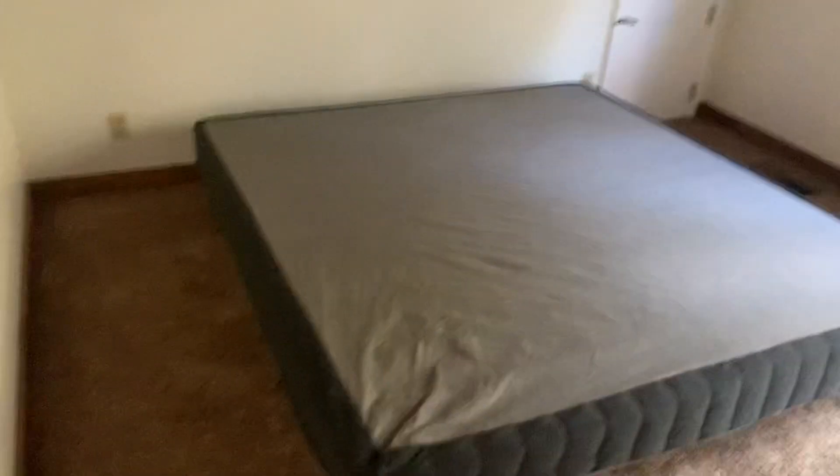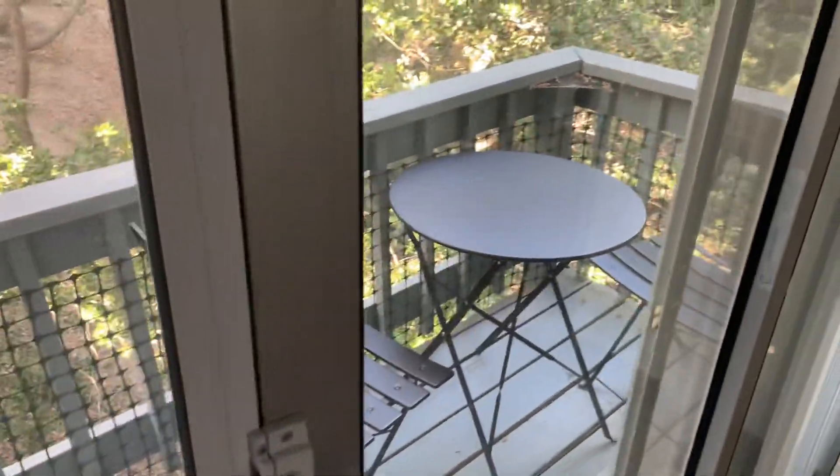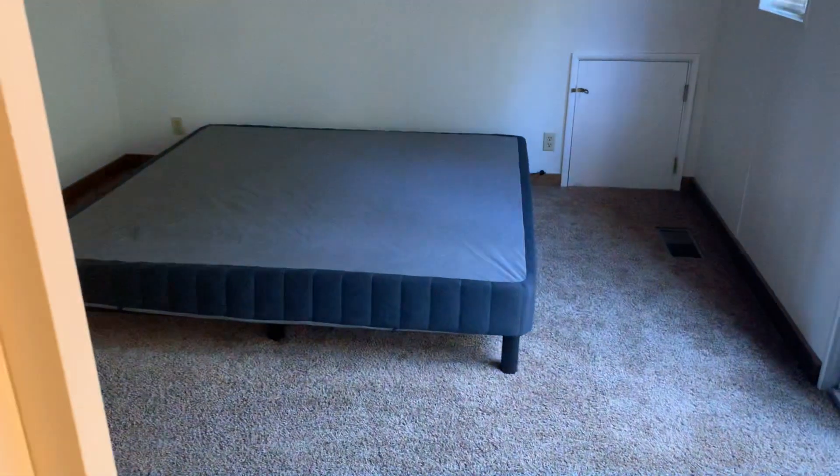This is the bedroom upstairs — it's going to be a king size. Tiny little deck over there. And then a bathroom through — nothing special, but a little shower. The vaulted ceiling — we're going to have to put a fan up here.